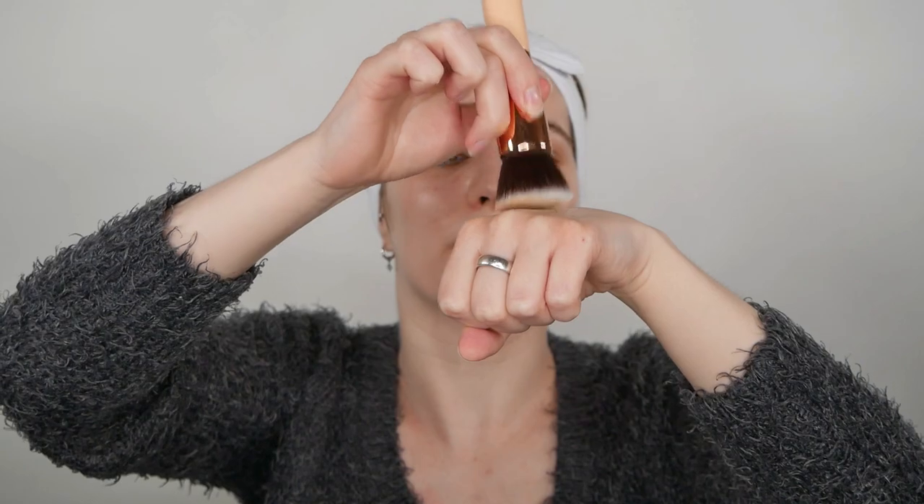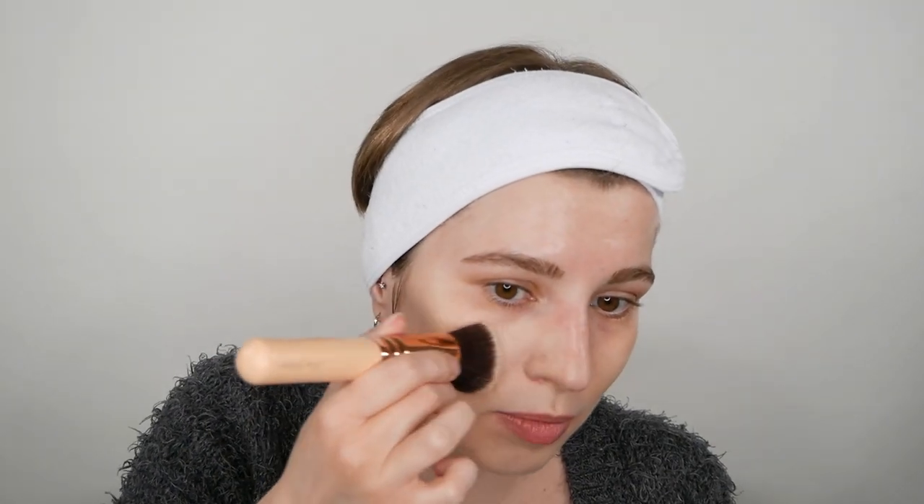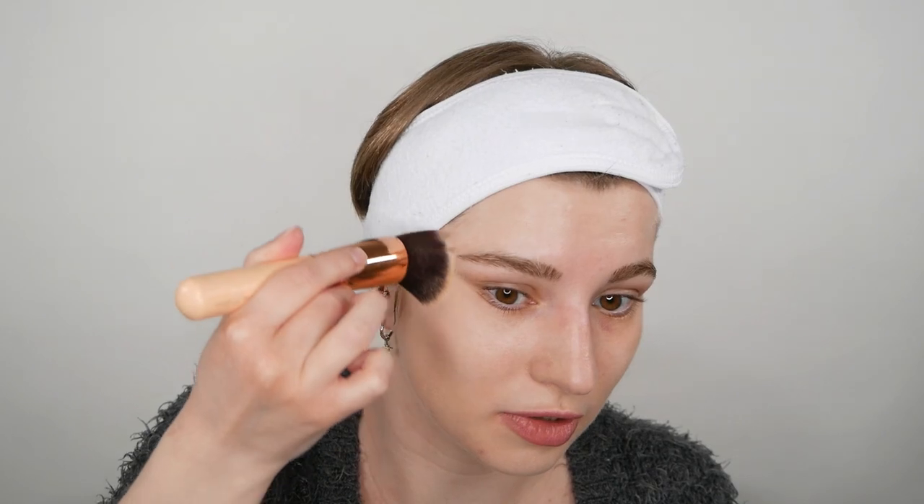I'll put a bit of foundation on the back of my hand and apply it with the brush — the same approach applies whether using fingers or a sponge. I'm going to start with the center of my face and gently blend it all over my skin. I like to use some swiping motions at first to blend it evenly, then circular motions. I'm being really light-handed — not putting too much pressure on it, just enough for the foundation to spread out evenly.